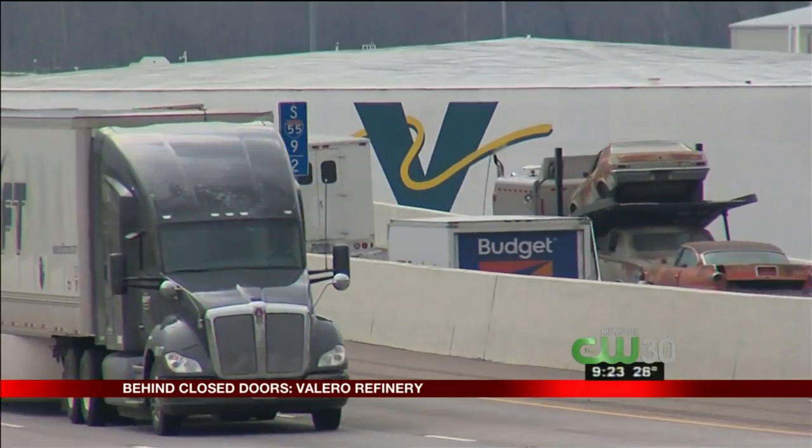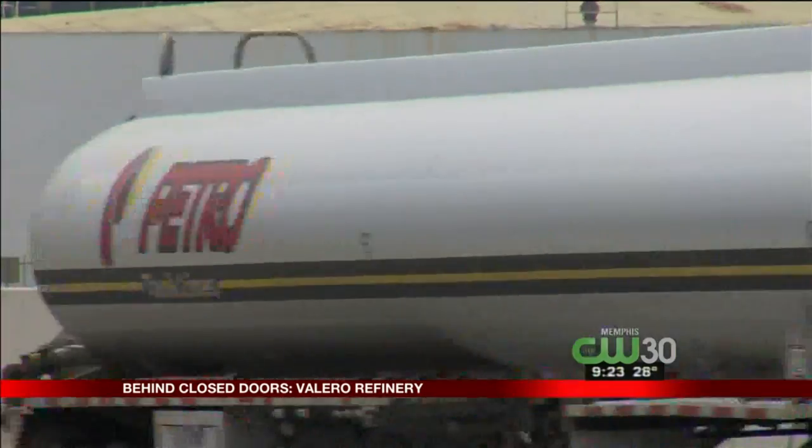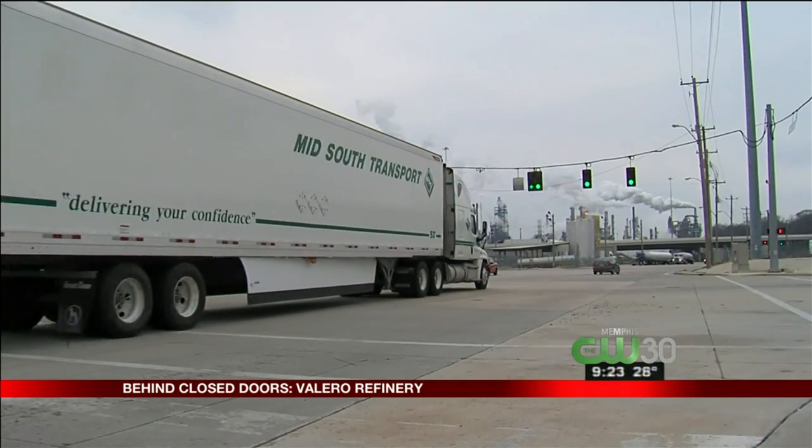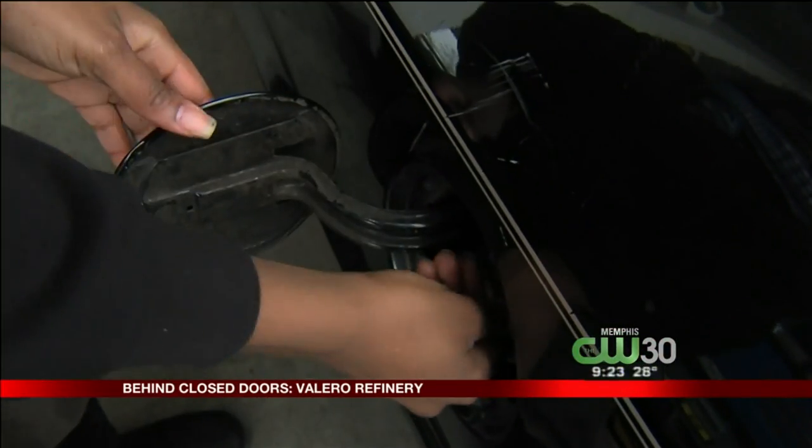Thousands of drivers fly by the Valero refinery every day on their way to work, to fun, to family, to deliver the goods. The Mid-South is constantly in motion. But eventually, most of those trips involve a gas pump.